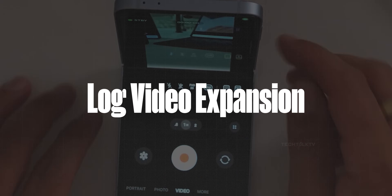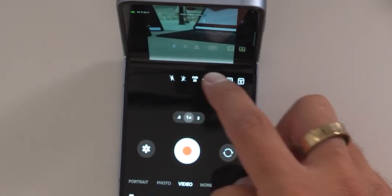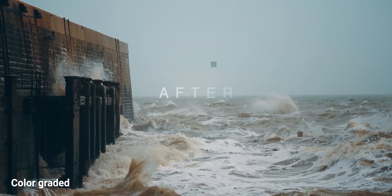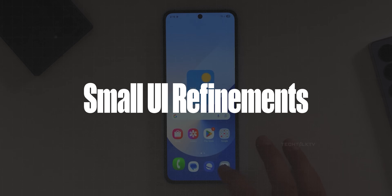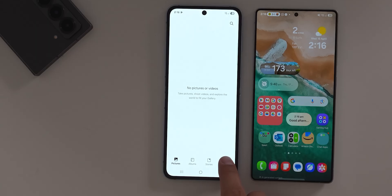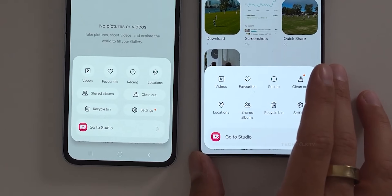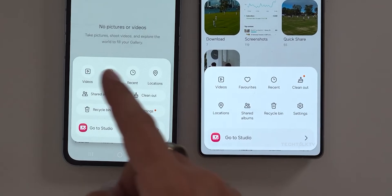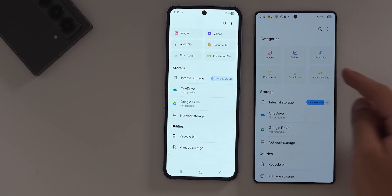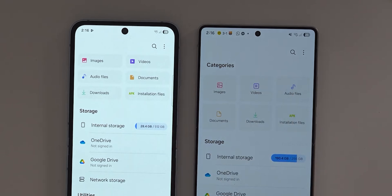Samsung is also expanding its log video capabilities to more devices, including the Z Fold 6 and Flip 6. For those who like to shoot in log and color grade their footage later, this is a big win. We're also seeing some visual refinements — nothing groundbreaking but worth mentioning. In the gallery app, the menu options now have a circular background, giving them a more modern and clean look. It's purely cosmetic, with functionality unchanged. The file manager also gets a similar design tweak — not a game changer, but it does feel a bit more polished.